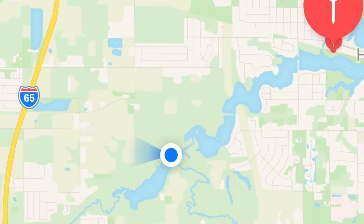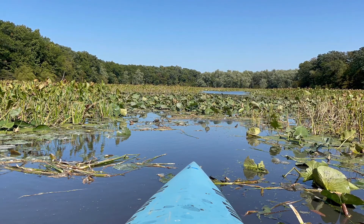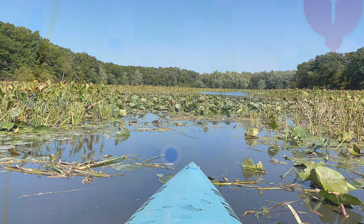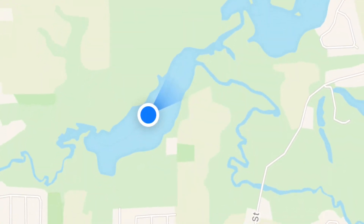The first question is: where exactly was the confluence of Turkey Creek and Deep River? The second: when I took a kayak journey in late September down Lake George, was I actually in a part which historically was Turkey Creek? You can see here a screenshot I made near the confluence.